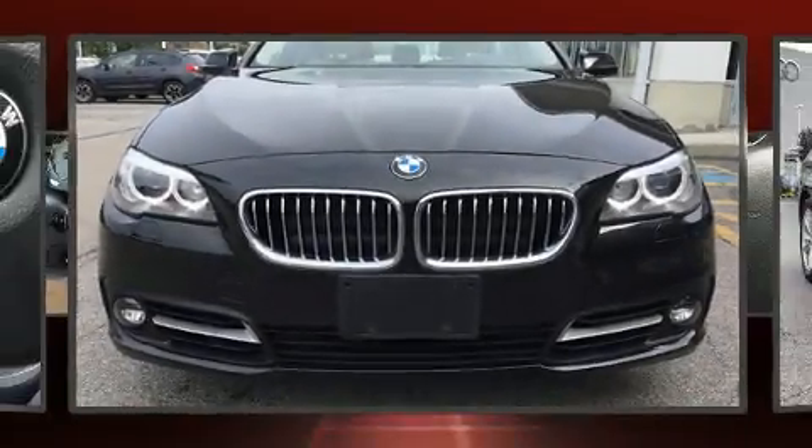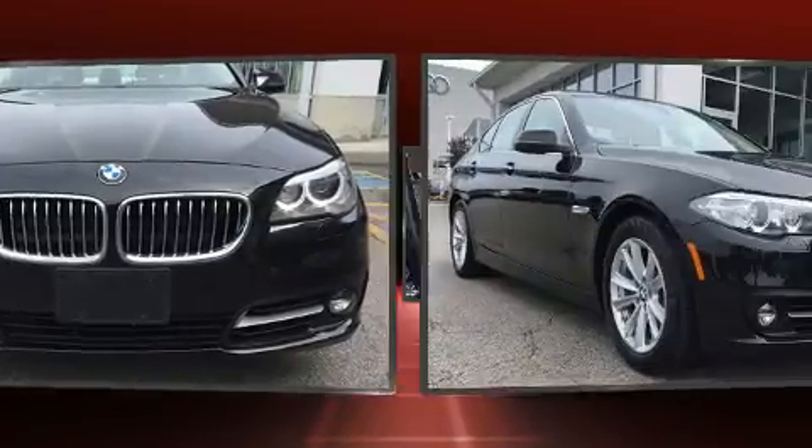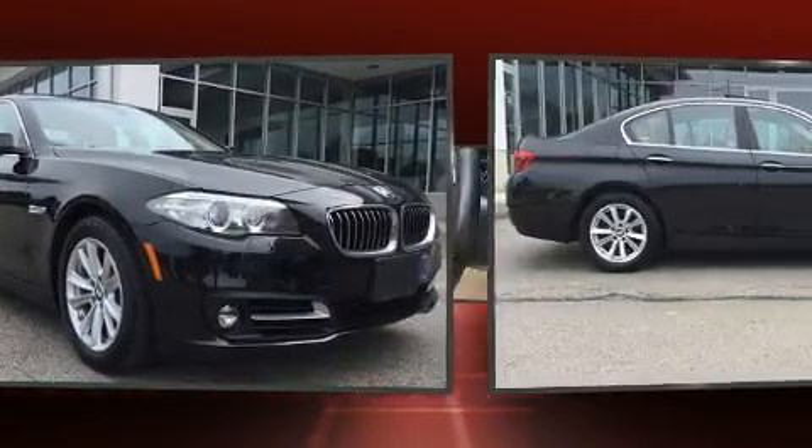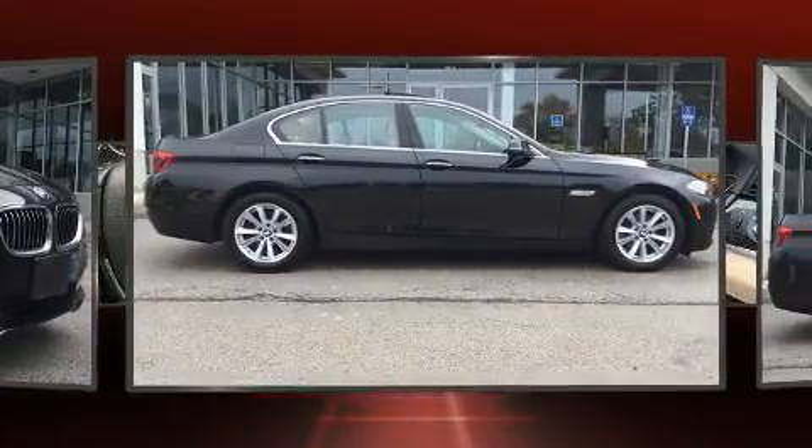You can expect a lot from the 2015 BMW 528i. With just over 40,000 miles on the odometer, this four-door sedan prioritizes comfort, safety, and convenience.